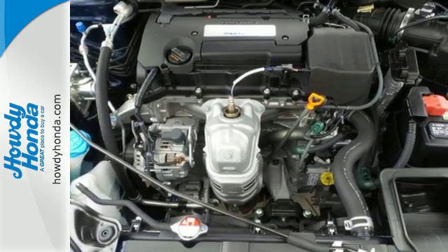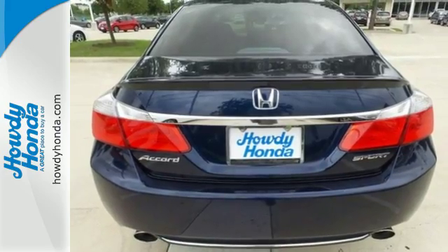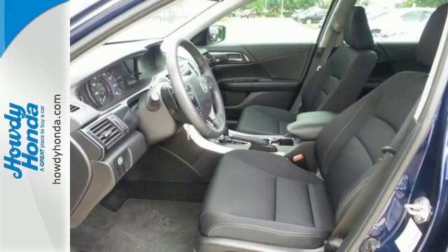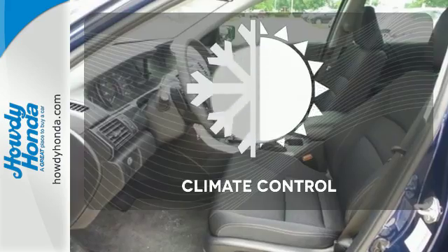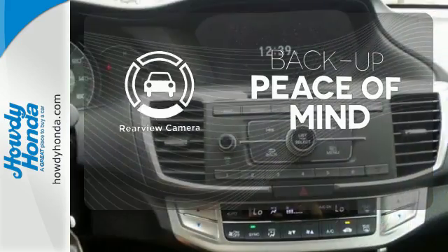It also has a rear-view camera, dual-zone climate control, and intelligent multi-information display with an 8-inch high-resolution screen. Set it and forget it with the climate control. Hindsight is 20-20 with a backup camera.